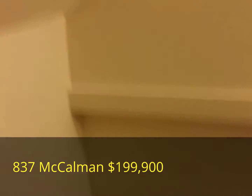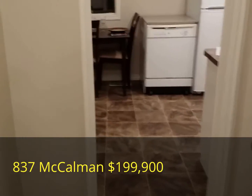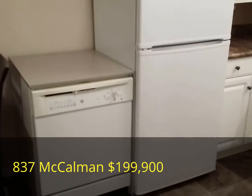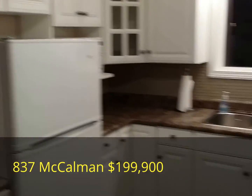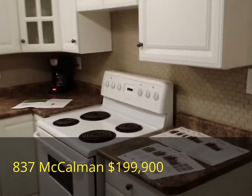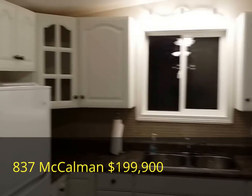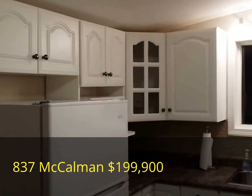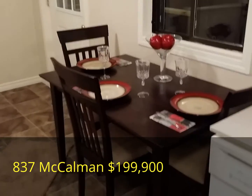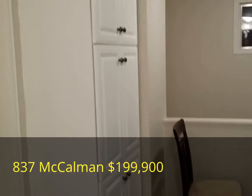Back on the main floor we have the fully renovated kitchen with four appliances: the dishwasher, the fridge, the microwave, and the stove. The kitchen also features a brand new tile backsplash, new lighting fixtures, and a tremendous amount of cabinet space. It's also an eat-in kitchen with a pantry area.